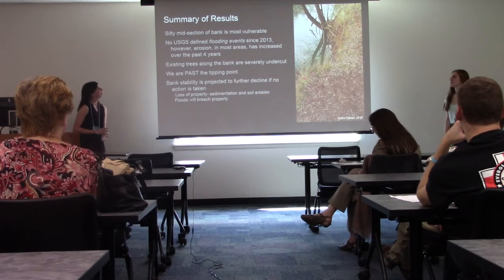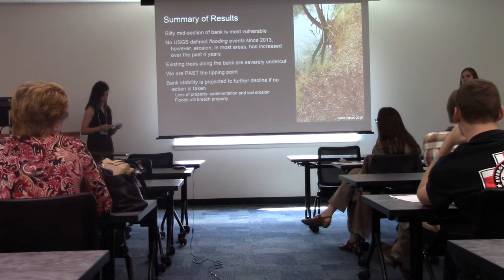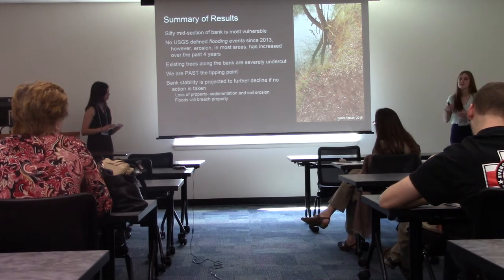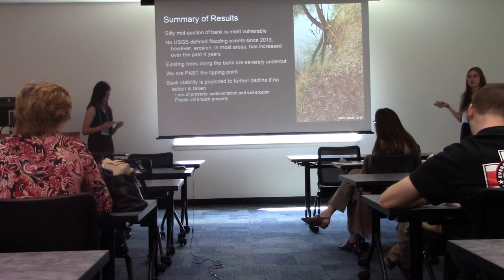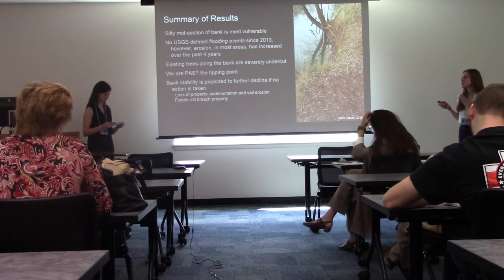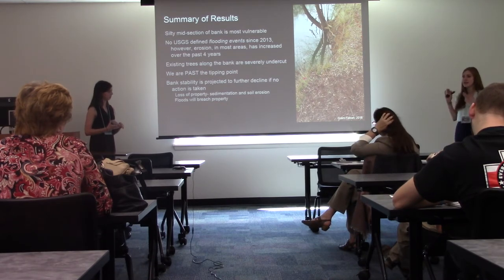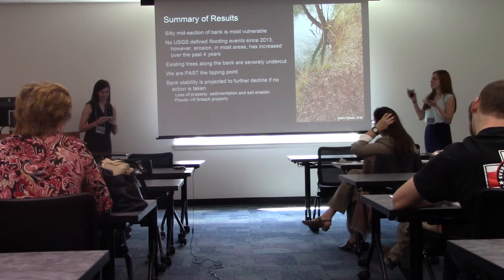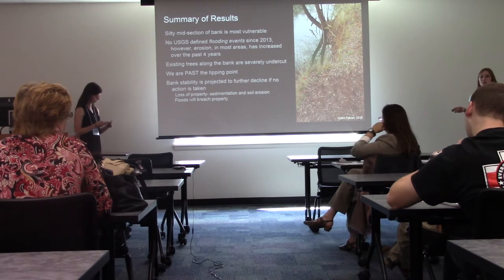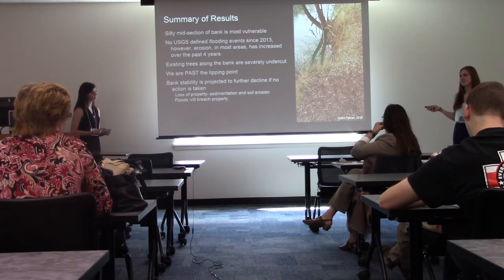A brief summary of our results: the silty midsection of the bank is the most vulnerable. There have been no USGS-defined flooding events in the past four years; however, significant erosion has increased in most areas, as determined through our BHI comparison. Existing trees along the bank are severely undercut, and we are past the tipping point — we need heavy machinery to address this problem. Bank stability is projected to further decline if no action is taken, and we will continue to see loss of property value. It's a really beautiful area and we want to preserve it.